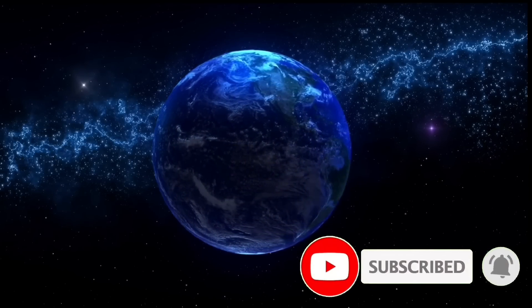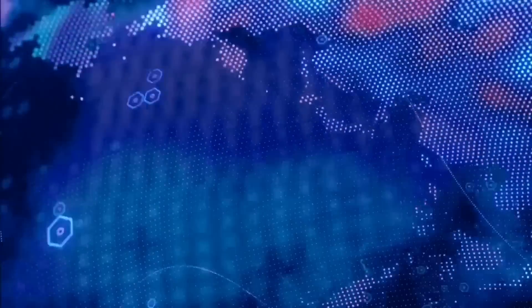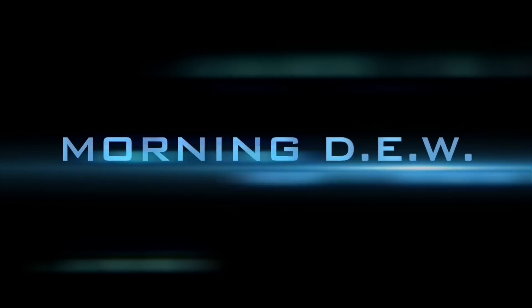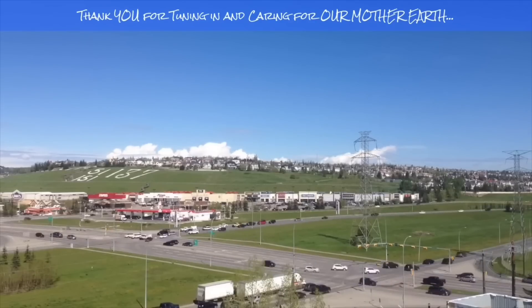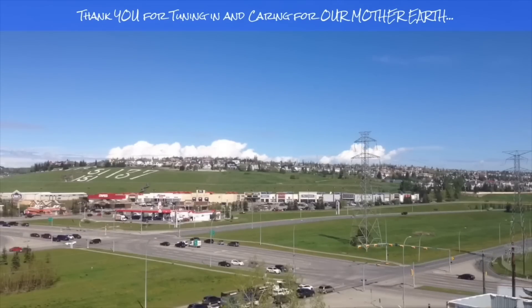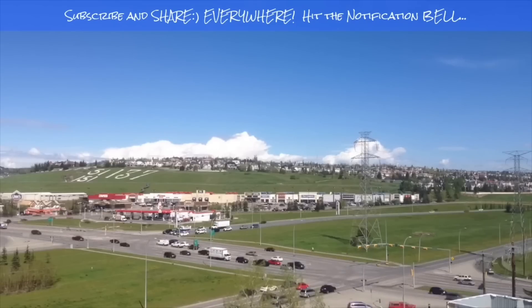Hope you enjoyed today's video. If you did, please don't forget to smash that like button, maybe share with your friends and family from around the world. Stay aware and prepared, stay young and have fun. If you enjoyed today's video please hit that like button, subscribe and share with your friends and family from across the world.